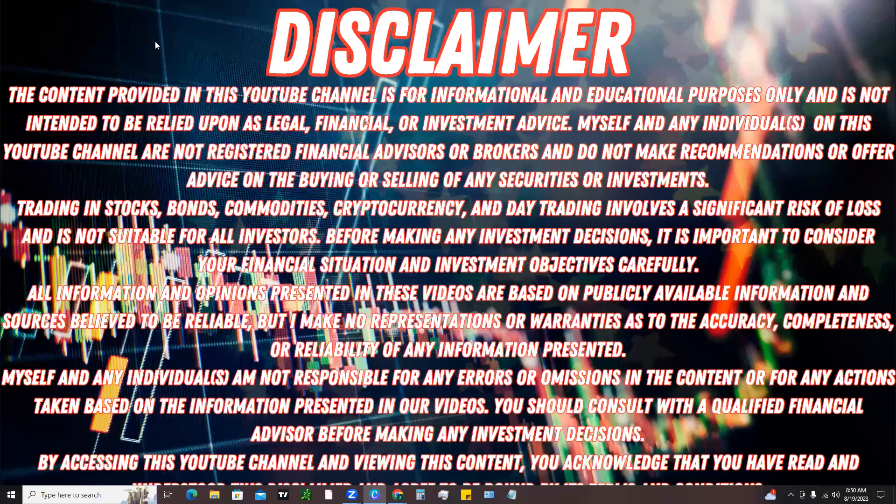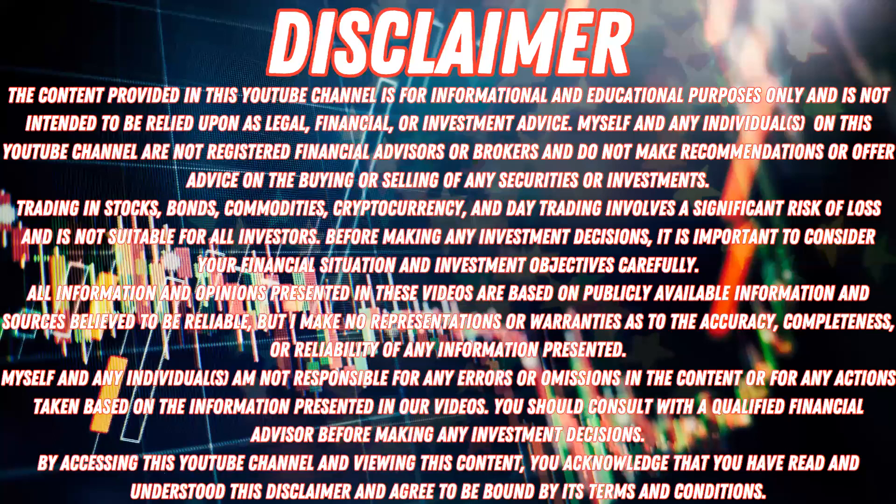The content provided in this channel is for informational and educational purposes only. It's not intended to be relied upon as legal, financial, or investment advice, so please be sure to read through the full disclaimer.